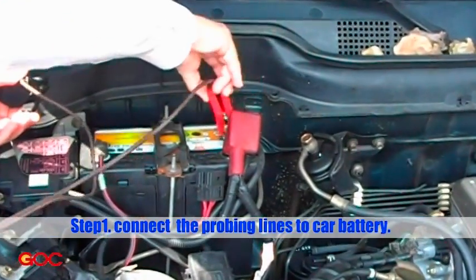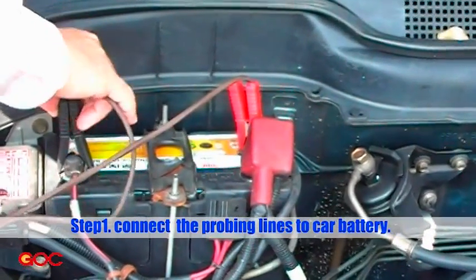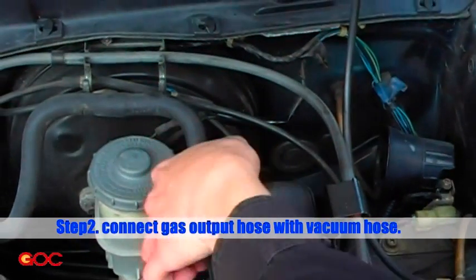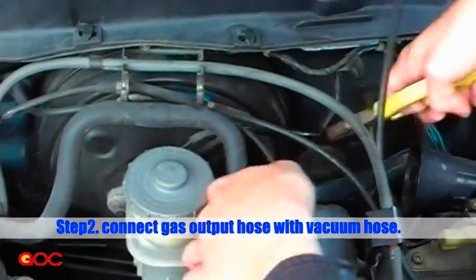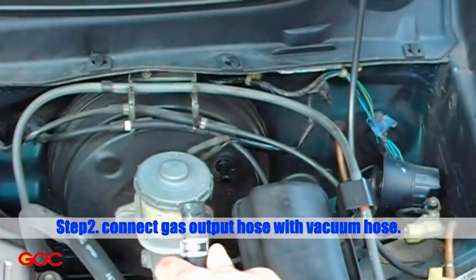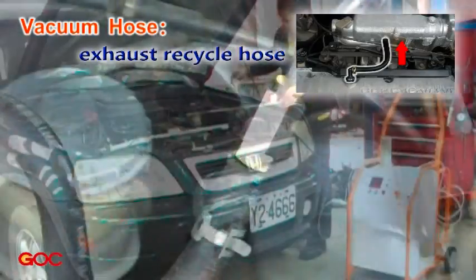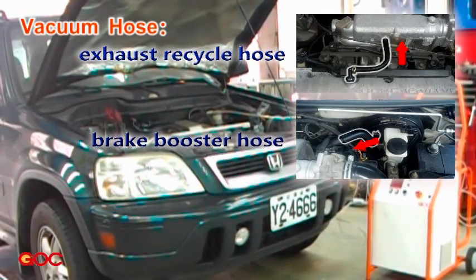Step 1: Connect the probing lines to the car battery. Step 2: Connect the gas output hose with the vacuum hose. Vacuum hoses such as the exhaust recycle hose, brake booster hose, and other engine vacuum hoses.